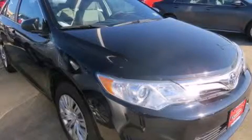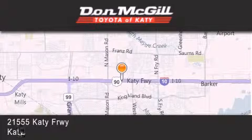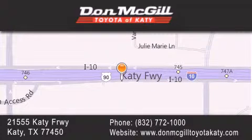Call or visit us right now and arrange your test drive today. Don McGill Toyota of Katy is located at 21555 Katy Freeway in Katy. Our goal is to exceed all of your expectations to ensure that you'll return for future visits.